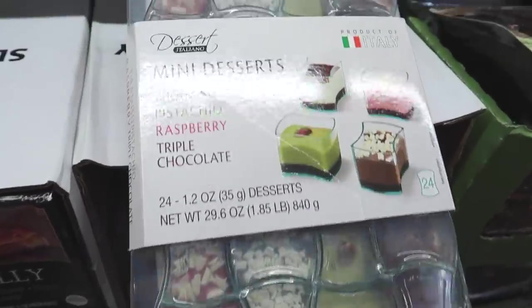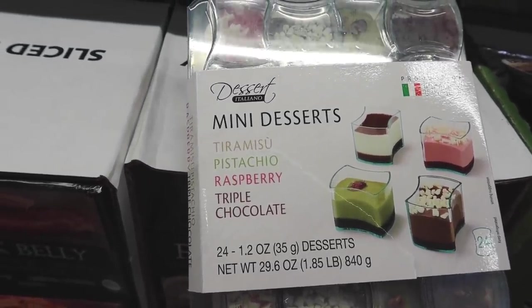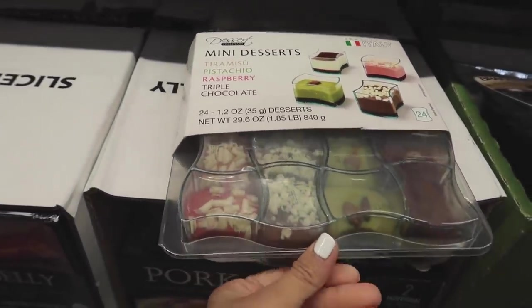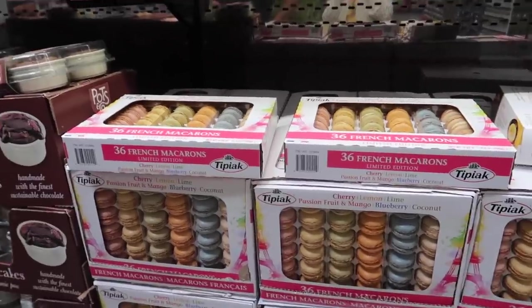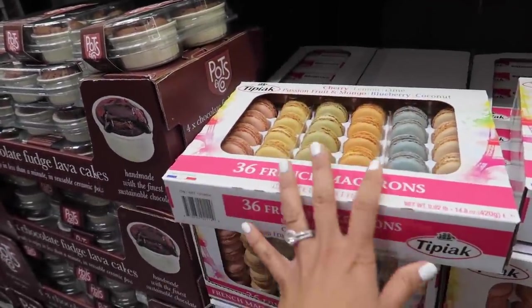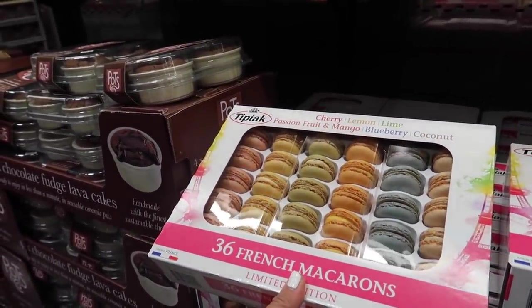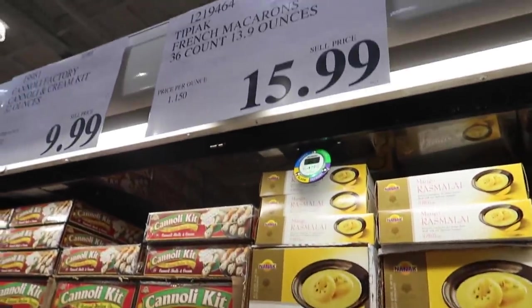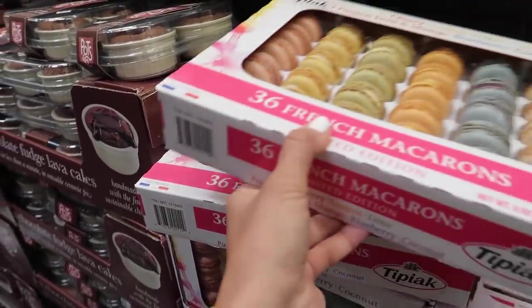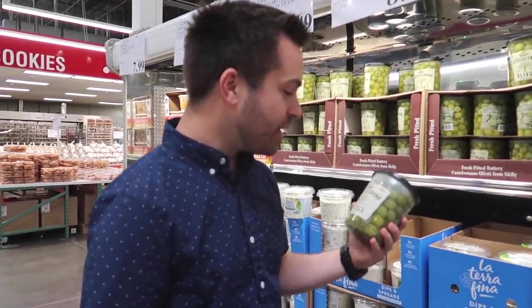They have these 24 mini desserts with tiramisu, pistachio, raspberry, and triple chocolate — I'm not getting it but just in case y'all want to try all 24! For the kids' birthday party I'm going to get two packs of these macarons — cherry lemon lime, passion fruit and mango, blueberry and coconut. They're $15.99 for a 36-count, so I need two to have enough for everyone.